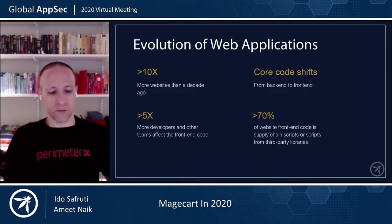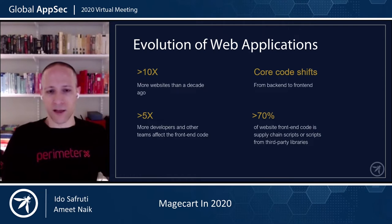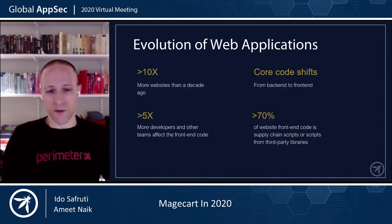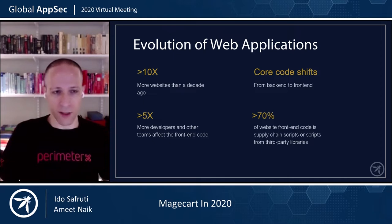When looking at this transition and increase of code on the front end, it's obvious to see that more than 70% of a website's front-end code is not actually code generated by the developers themselves. A lot of it is third-party open-source libraries, partners, and third-party vendors providing services — think of Google Analytics, ads, checkout, customer support — many modules included by embedding third-party code. All this change presents an interesting vertical for attackers to target.